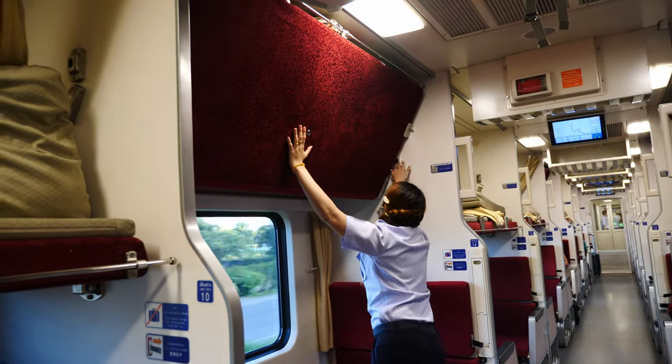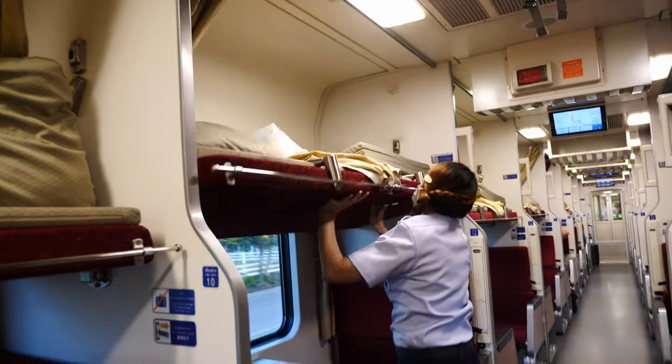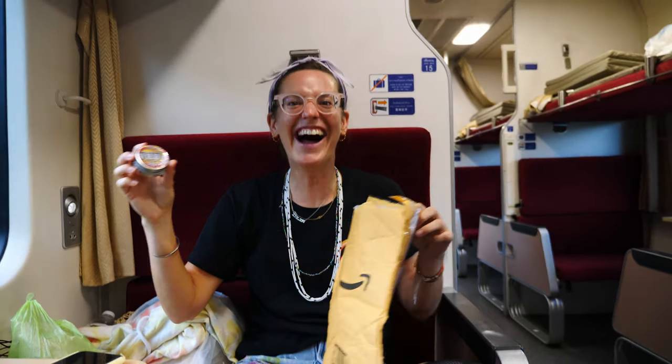Fun fact: there is a kitchen on this train with a full menu, though prices seem to be about double what you'd normally pay in Chiang Mai or Bangkok. You can see the staff putting down the seats one by one with a locking key to convert them into beds — passengers are not allowed to do this themselves. Talia then kindly offers to show us the bathrooms, though her 'house is so big' she can't find them.